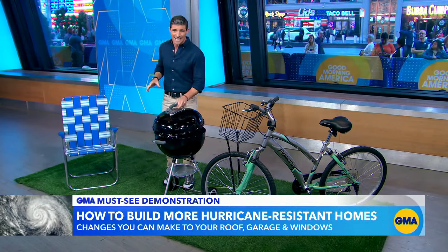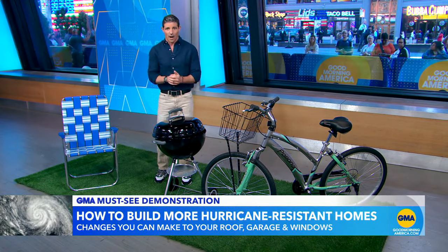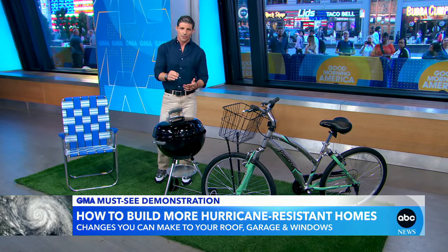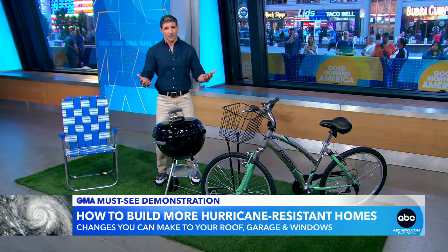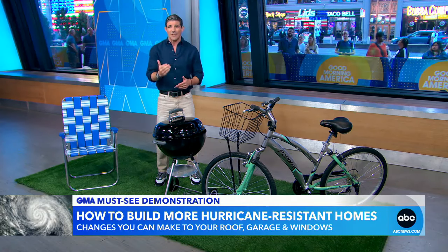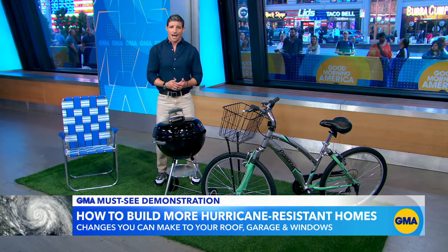When you saw what that 2x4 could do, it's one of the reasons many people get impact-resistant windows. That and other home upgrades are part of IBHS's Fortified Standard — basically an above-and-beyond building standard if you really want to make your home hurricane-ready. The upgrades can cost a bit more, but they can save you money and headaches in the long run, since even an inch of water can cause up to $25,000 in damage. You can find more tips and resources on the IBHS website.